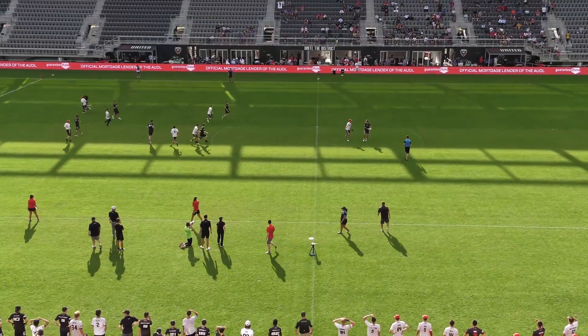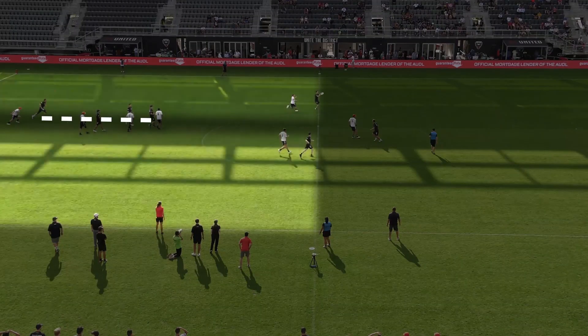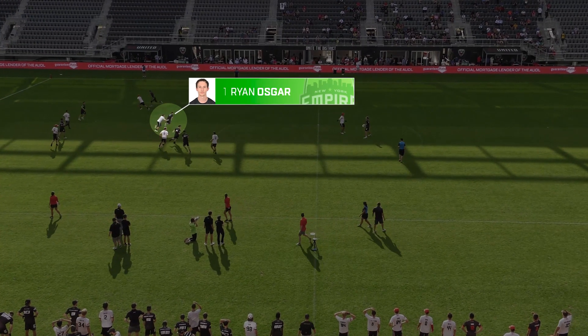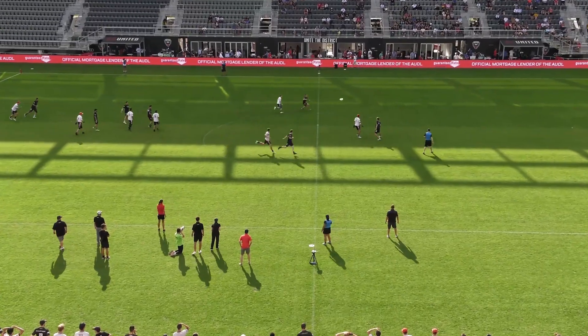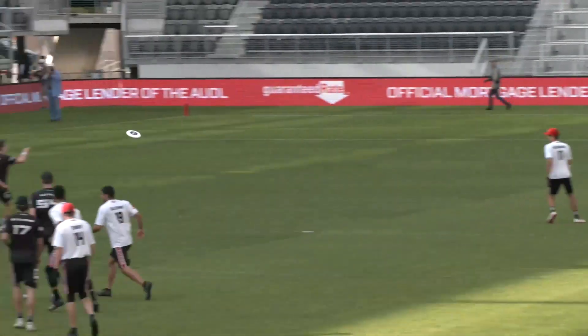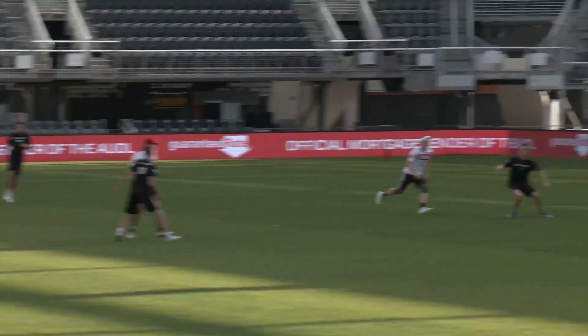The vertical stack does a great job facilitating isolation cuts by splitting the field in half, creating space on either side for the active cutter to attack. In this sequence, we see Yott begin by clearing back into the stack to free the open side space for the next cut. Osgar is watching Yott, and as soon as it's clear Yott is vacating that space, Osgar cuts in to get the disc from Williams. With reliable throws and the ability to single-handedly spark offensive motion, Williams is that ideal facilitator in the backfield, making sure the disc always gets where it needs to go.